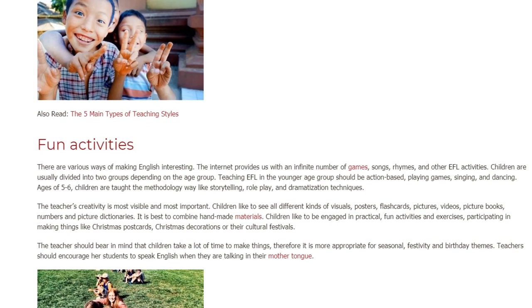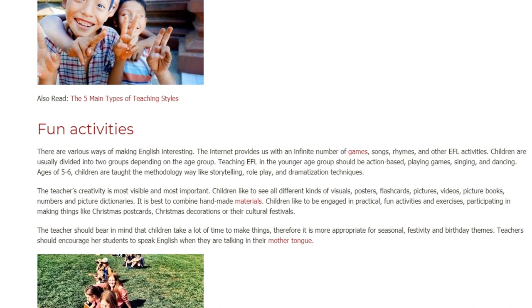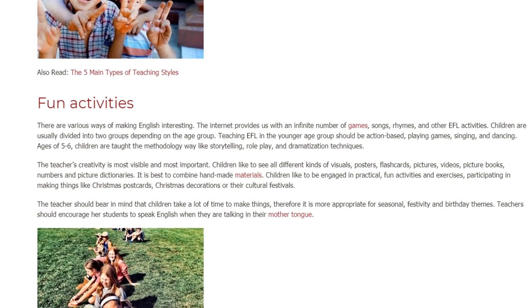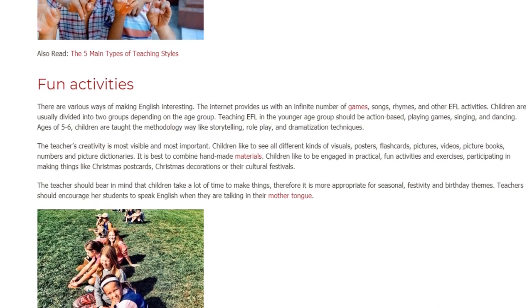The teacher's creativity is most visible and most important. Children like to see all different kinds of visuals — posters, flashcards, pictures, videos, picture books, numbers, and picture dictionaries. It is best to combine handmade materials alongside these resources.